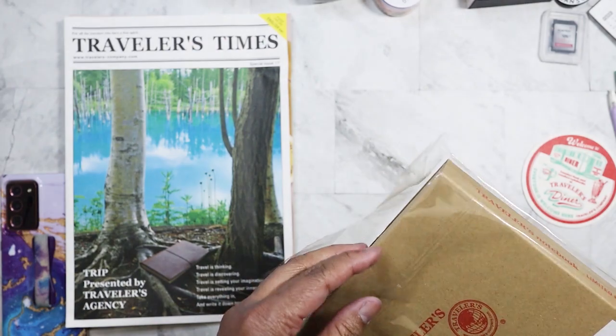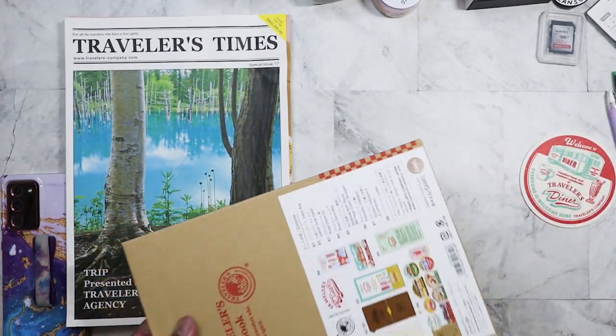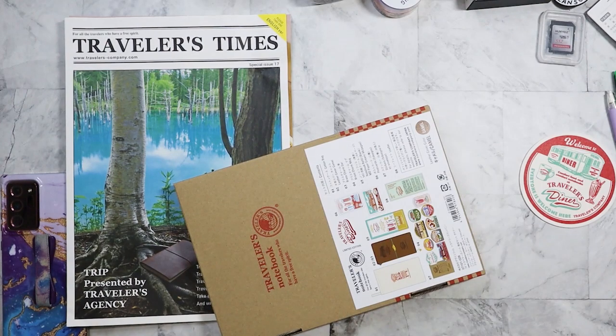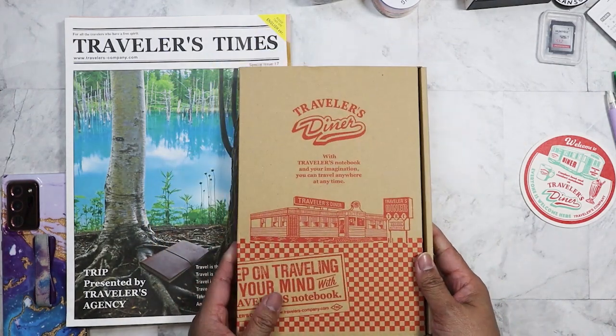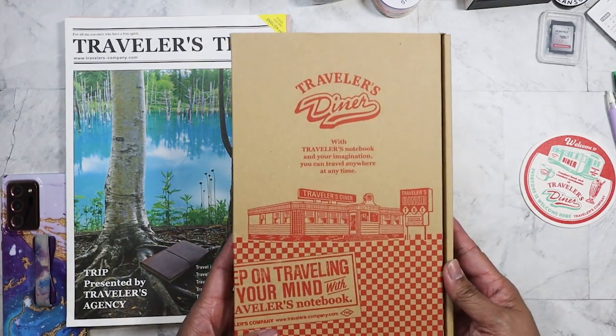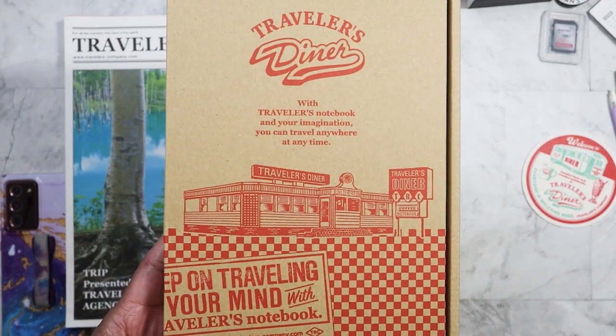I want to use this really for food — documenting the things that I eat when I go out, maybe some good meals that I make or that family makes, things like that. It's really cute — very American-style diner.